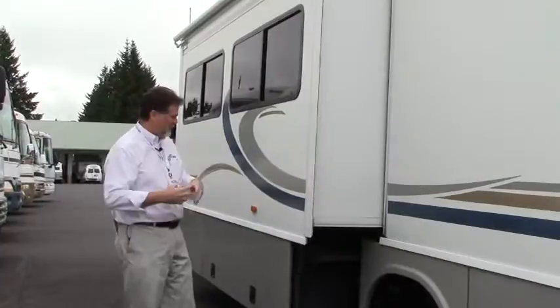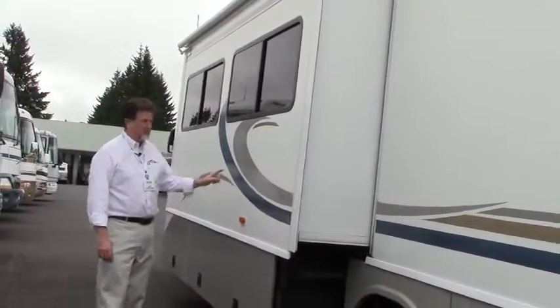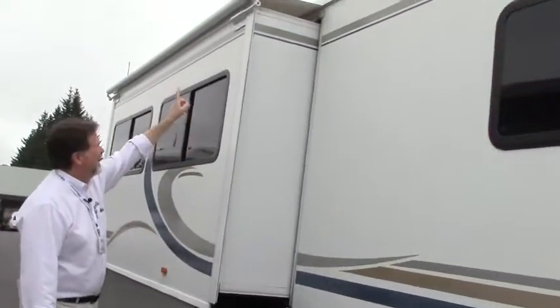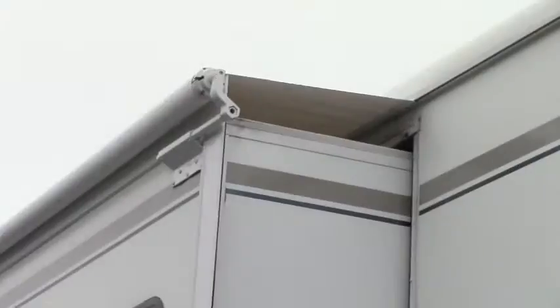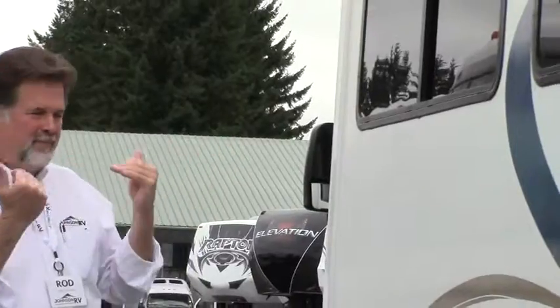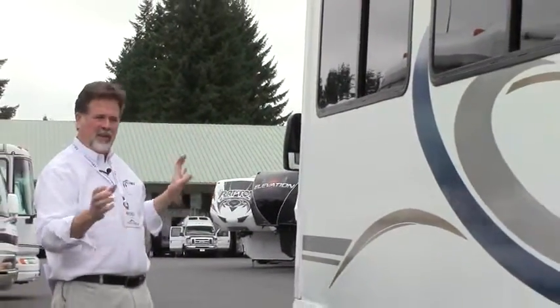I like that — I'm a tall man, I don't like having to bend over to get under the slide to get to my stuff. You've got a slide topper on this, and it looks like new vinyl to me. A slide topper is a little awning for the slide — when you pull it in after parking under trees, leaves and pine needles all come off, protecting the top of the slide and the rubber seal when it goes into the coach.